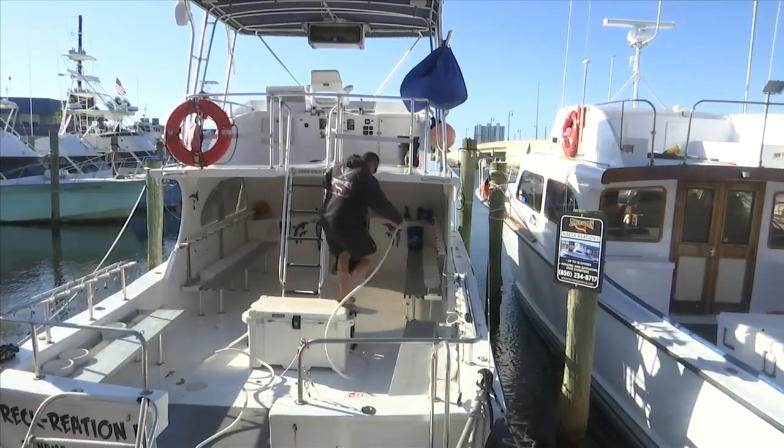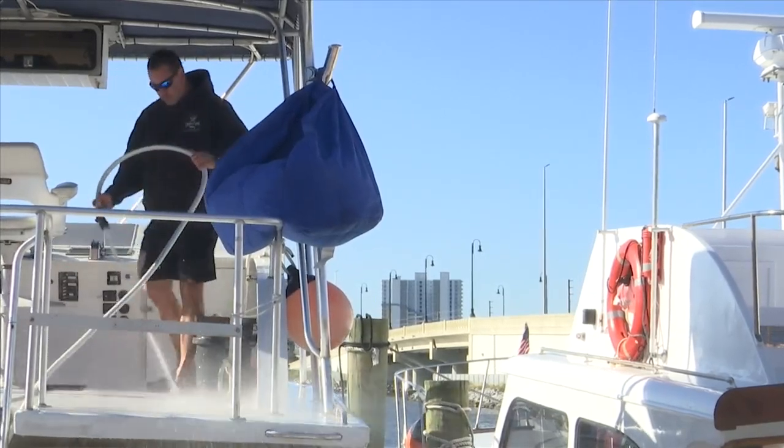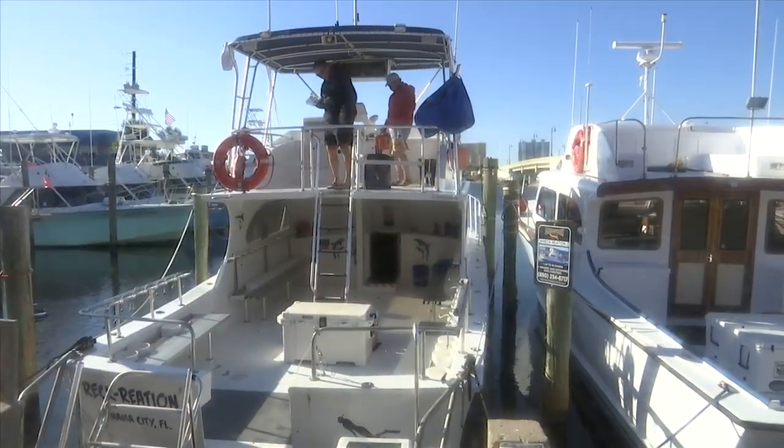Brian Robinson is the general manager of Divers' Den. He says the artificial reefs will attract more divers to visit Panama City Beach. And when they come down and spend a half a day with us diving, they go to the rest of the town on the beach and patron other businesses that day and the weeks that they're here.